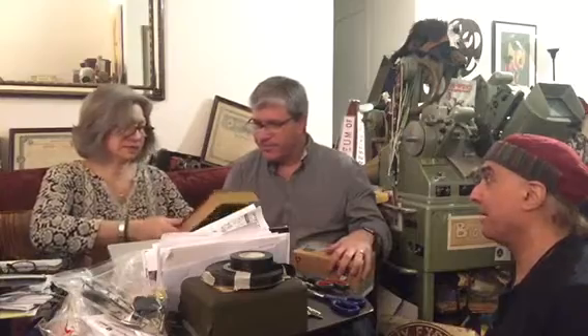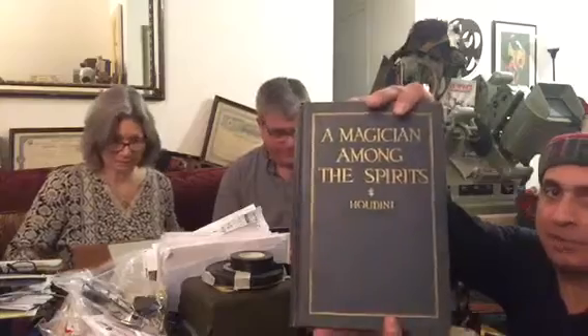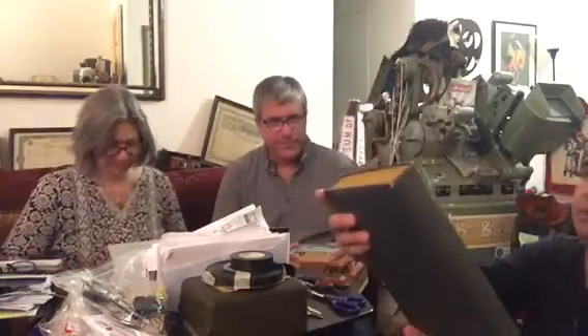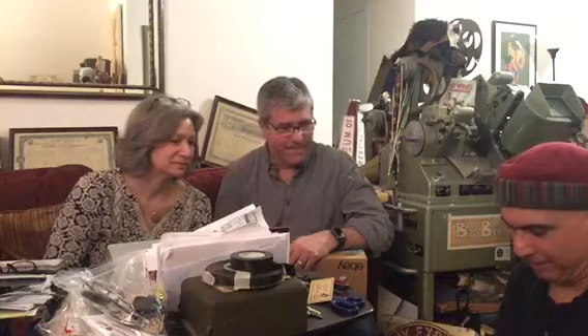That's the Houdini! That is a first edition copy of Harry Houdini's book, 'A Magician Among the Spirits,' with that famous picture. And what is this? This is like a business card — Houdini's business card. It's probably a replica of Harry Houdini's business card. It's got the guy's name on it from 1935, Mr. Richard. That is very cool.